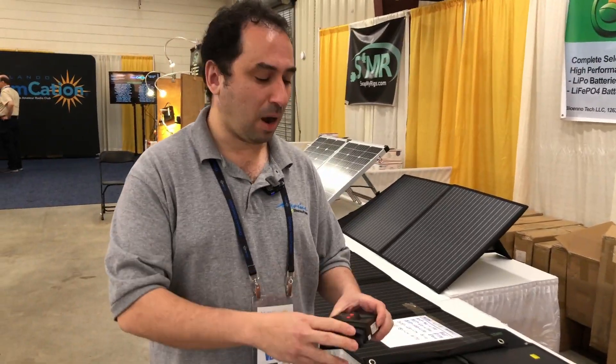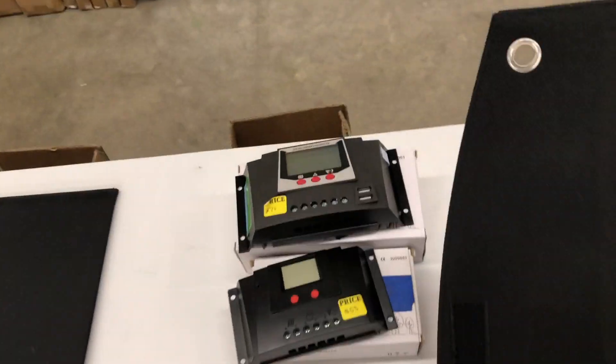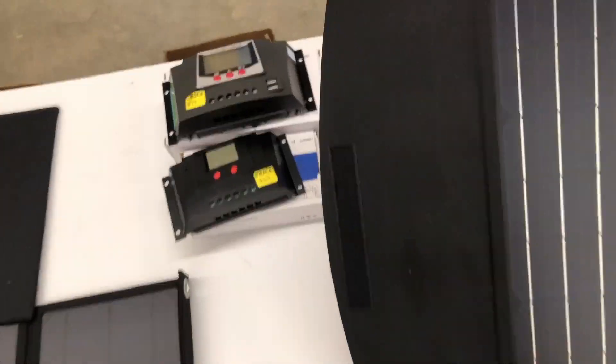There are a lot of different products in the solar panel series, and we look forward to seeing everyone here at Orlando Hamcation — hope everybody's going to have a great show. Another thing to note on these charge controllers: these are RF quiet. No noise — very important.